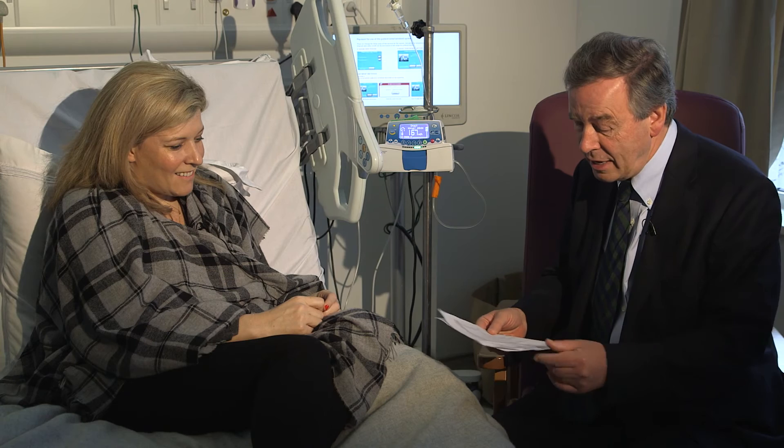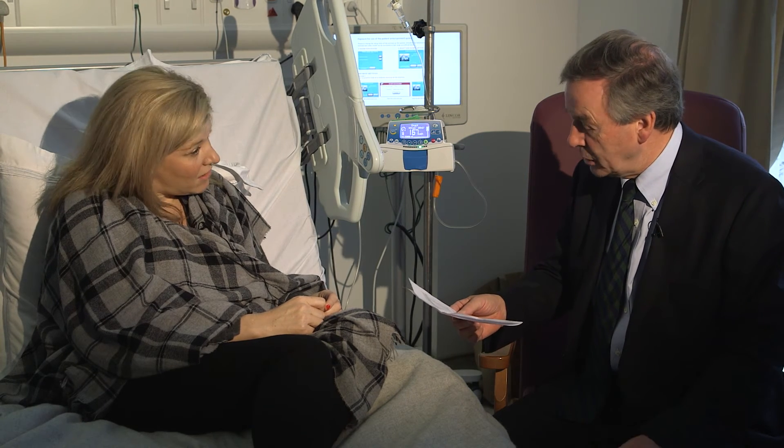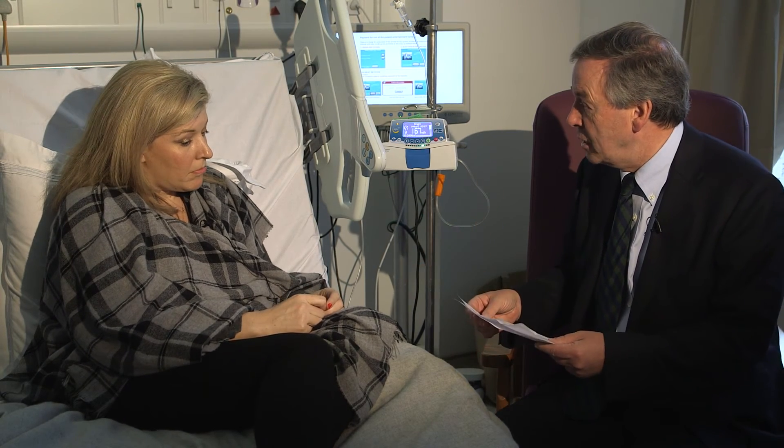Your haemoglobin today is 9.4, dropped just a little bit. Your neutrophils have also dropped just a little bit — 1.4. That's a feature of the blinatumomab, only temporary, and things will pop back up.